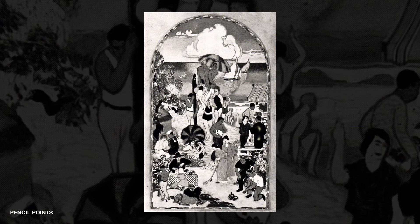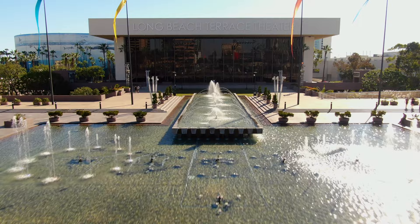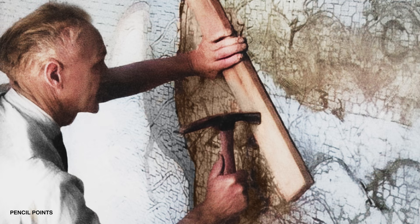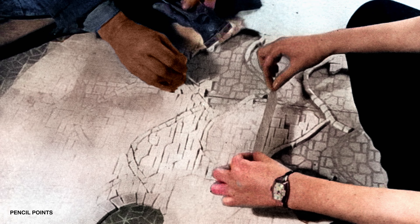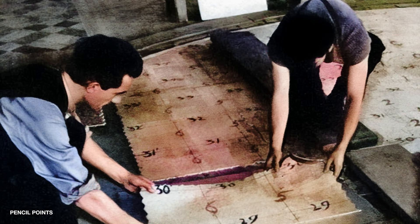Originally designed by local artist Henry A. Nord, his illustration would have been a painted mural residing at the Long Beach Municipal Auditorium, which is located where the current Long Beach Terrace Theater resides today. Nord's design would eventually be transformed by two artists, Stanton MacDonald Wright and Albert H. King. Together, they helped create the glossy mosaic mural we know today.